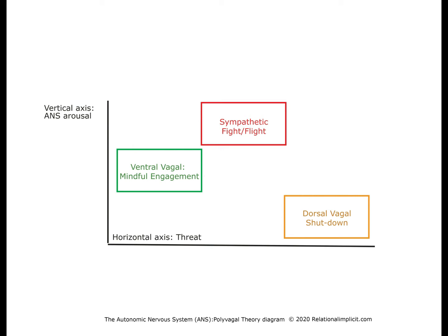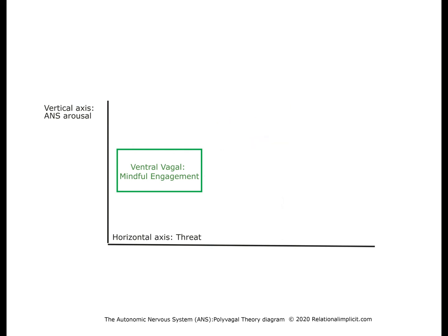What happens under threat? The circuits get activated in the reverse order from the evolutionary order. The first circuit to be activated is the mindful engagement circuit. When this circuit is engaged, our experience of the threat is more like a challenge — certainly not an existential threat. The experience is that we have the situation pretty much under control and can modulate our response appropriately. We are aware of the nuances of what happens outside as well as inside.